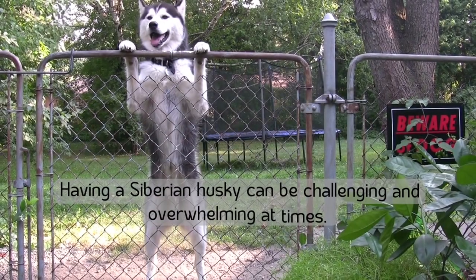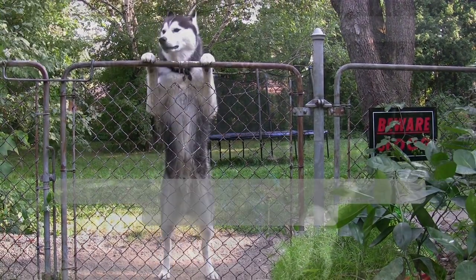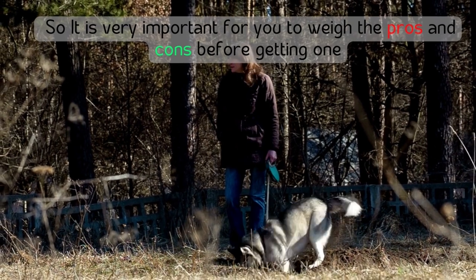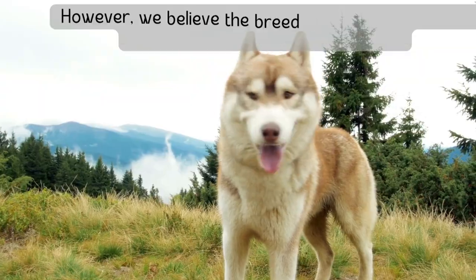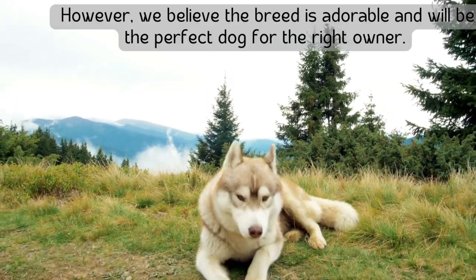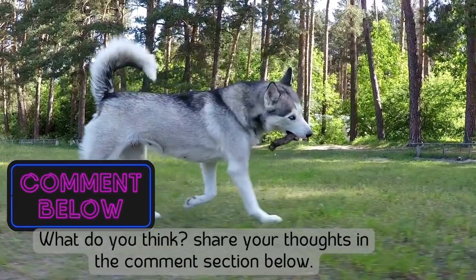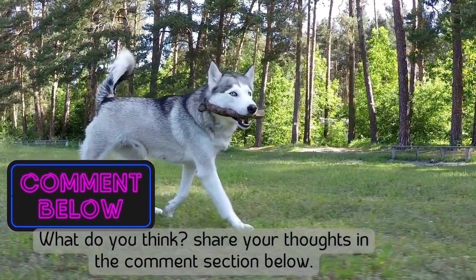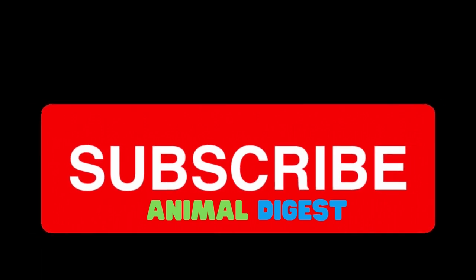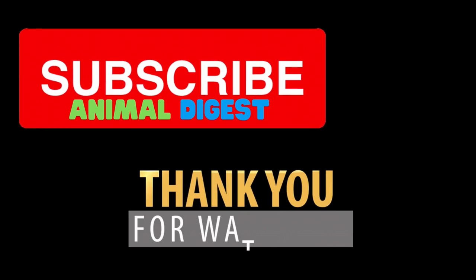Having a Siberian Husky can be challenging and overwhelming at times, so it is very important to weigh the pros and cons before getting one. However, the breed is adorable and will be the perfect dog for the right owner. Share your thoughts in the comment section below, and please support our channel by subscribing to receive more videos like this. Thank you for watching.